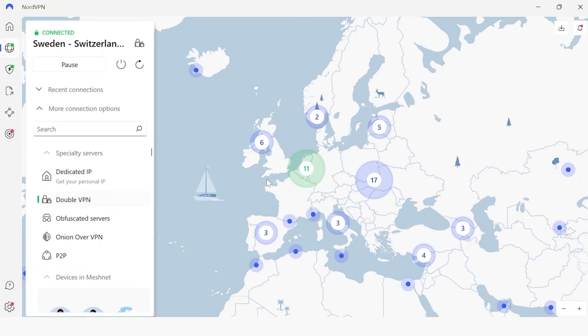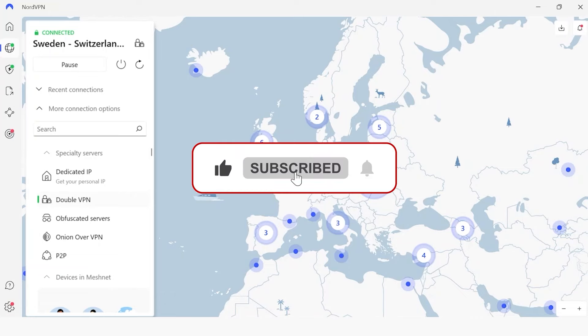That's all for today's video. Thank you so much for watching, and be sure to like and subscribe — I'll see you in the next one.